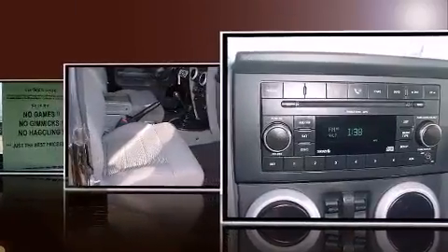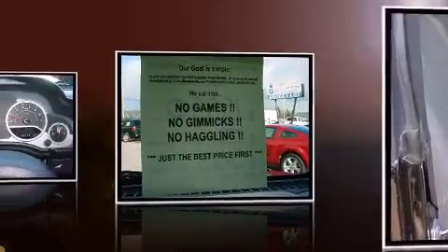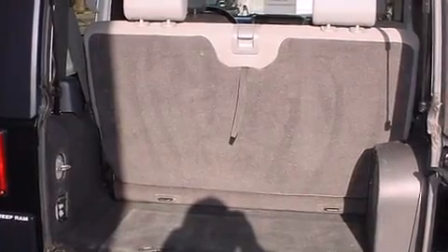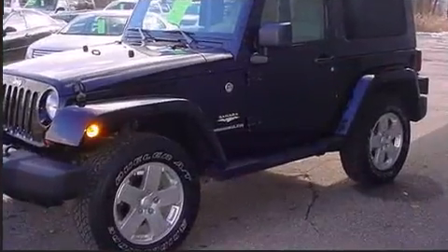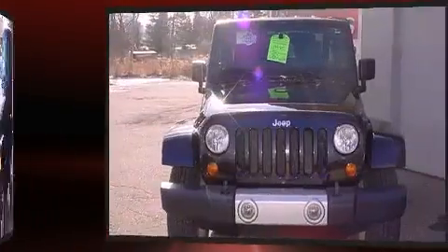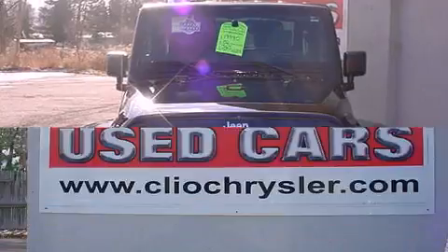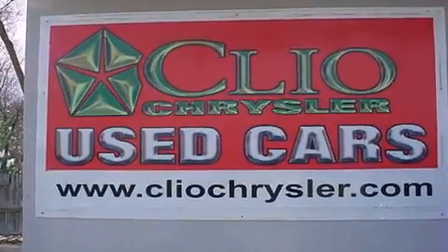Jeep infused the interior with top-shelf amenities such as front and rear cup holders, a tachometer, variably intermittent wipers, a trip computer, skid plates, and cruise control. Audio features include a CD player with MP3 capability and six well-positioned speakers.